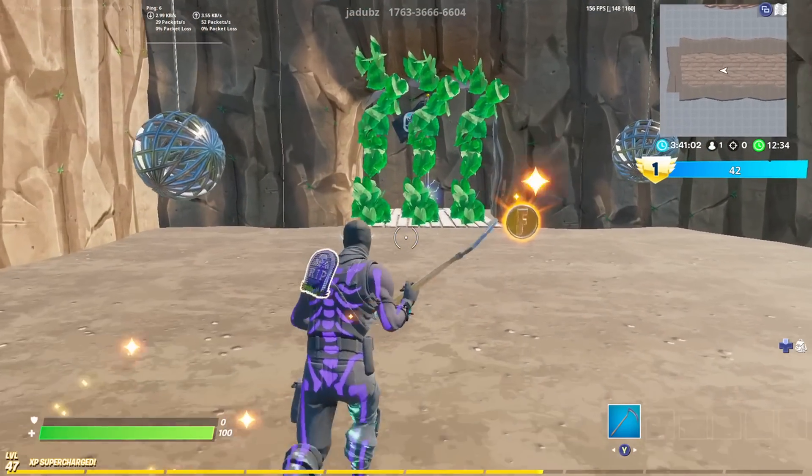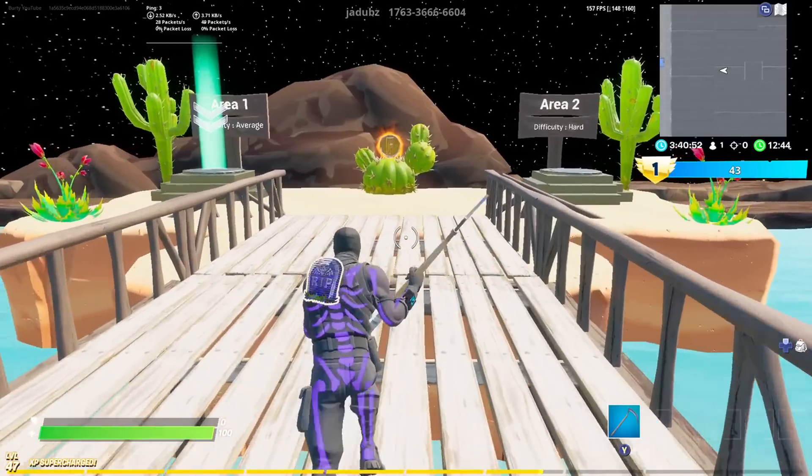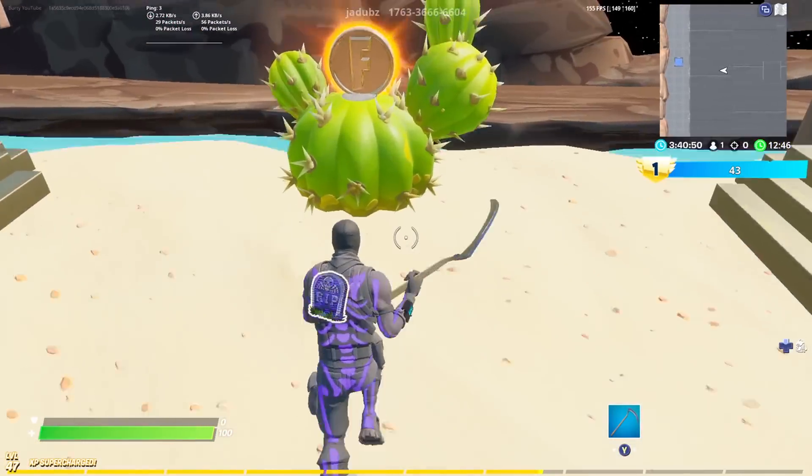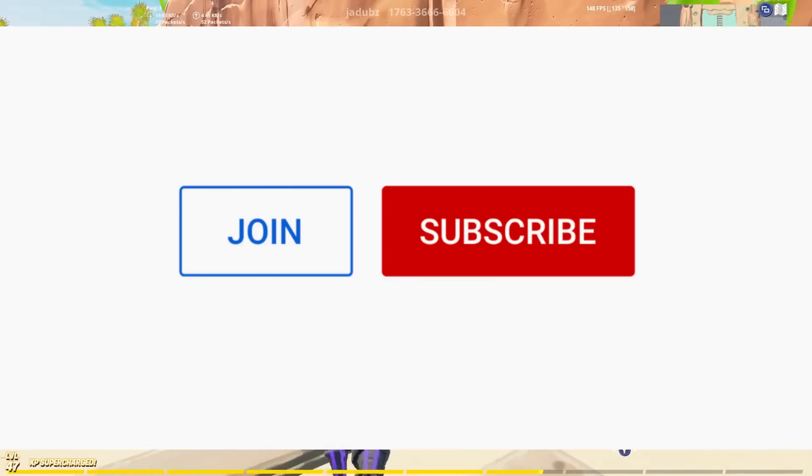do is follow these simple steps. Step one: subscribe to my YouTube channel with notifications turned on. Step two: like today's video. Step three: comment your username on today's video and why you think you should win.